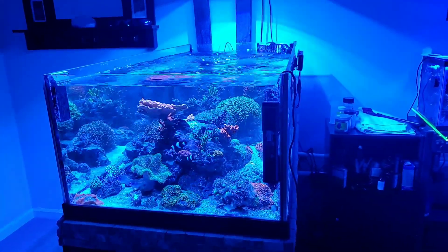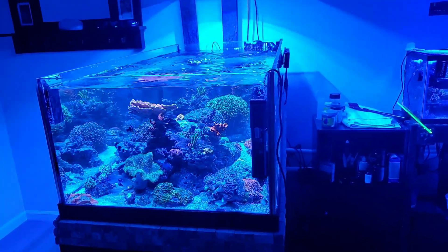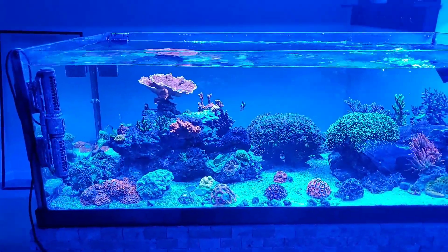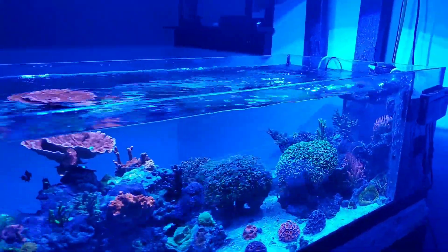This is my 80 gallon Deep Blue shallow reef tank. It has two MaxSpect Gyres and an MP10.